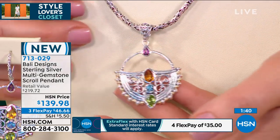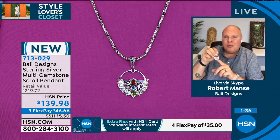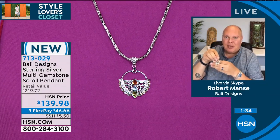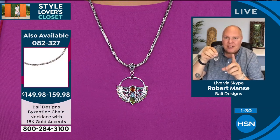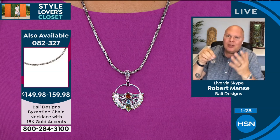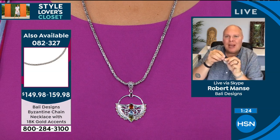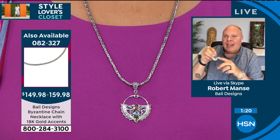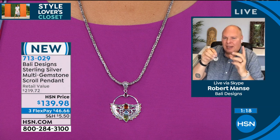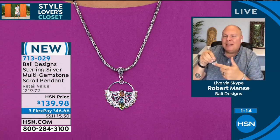Any bead necklace that you might have would work. What's interesting about this beautiful pendant, which we are just launching today — I made the bail big, so it does fit on any chain. I have gemstone chains available on HSN.com. There's a neon apatite that picks up the blue. You can put it on the black spinel chain. I think they're $59–$69. You can change up your jewelry wardrobe.